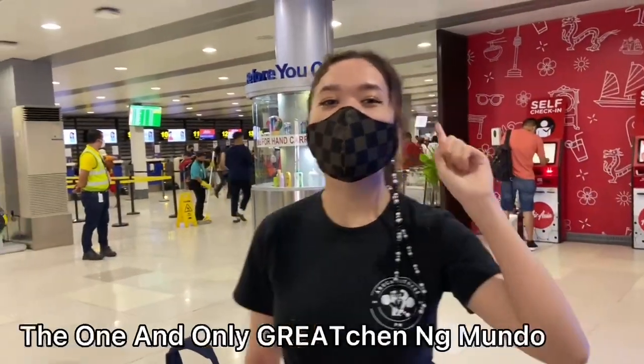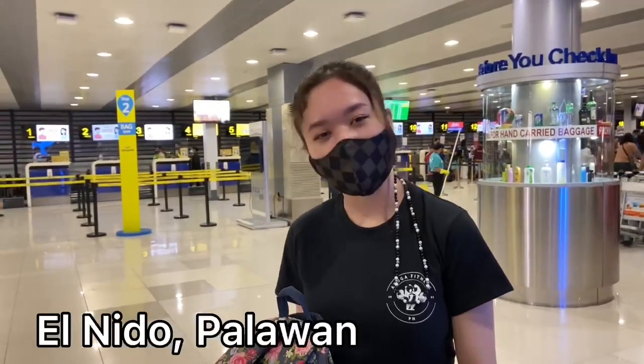This is Bretia Nalunan, aka the one and only great gentleman. And for today's vlog, we're going to El Nido, Palawan.